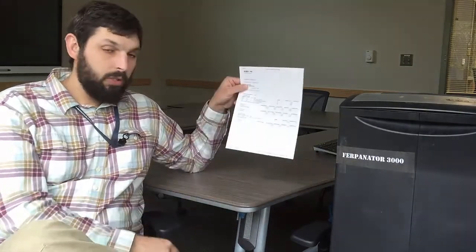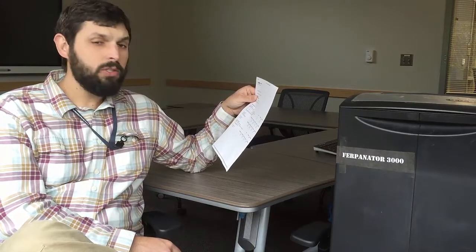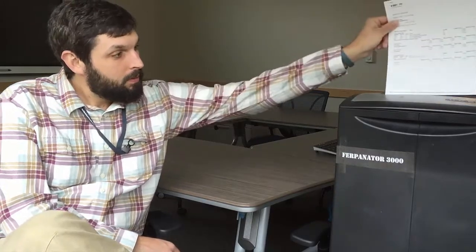First, we get a copy of Carmen's transcript. Notice the details — an A in anatomy and physiology. Strong work, Carmen. Forget I said that. Second, we run it through the Furpinator 3000, which encrypts the document for safe transport.